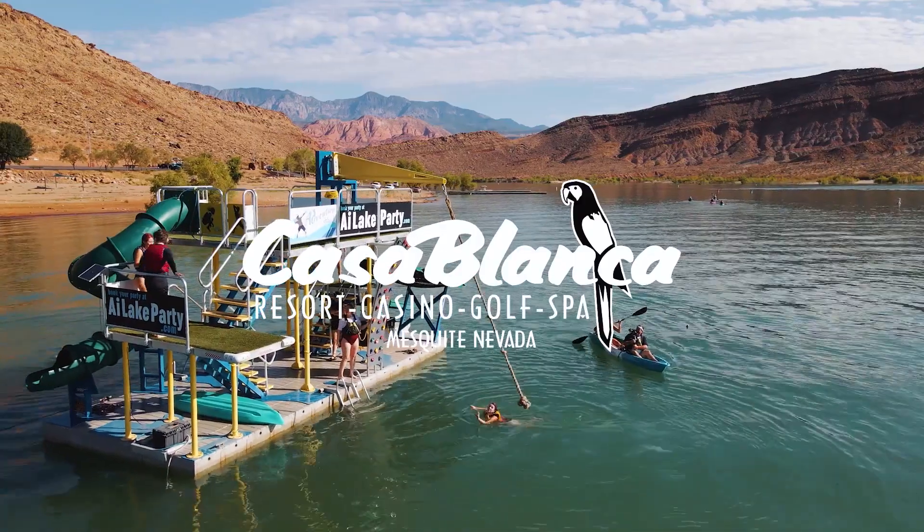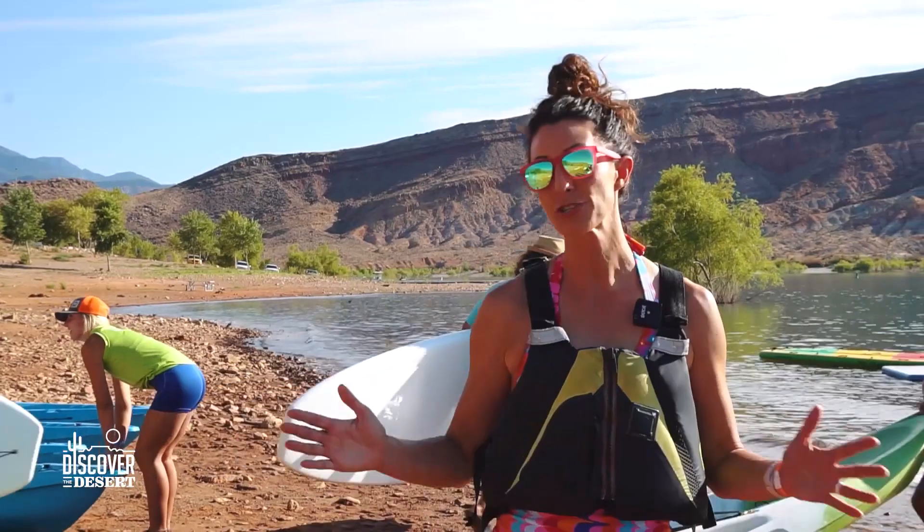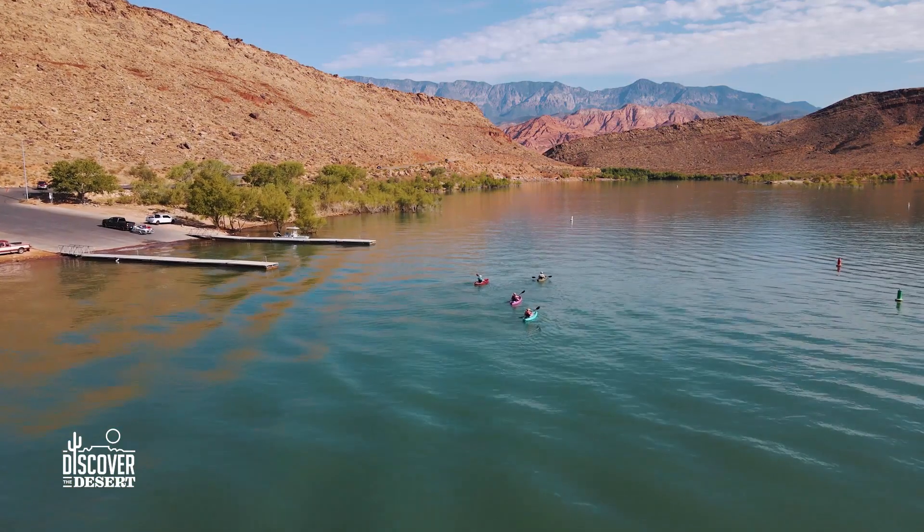Presented by Casablanca Resort with family fun events in Mesquite, Nevada. If you need a big kid distraction and want to get those kids off of their electronics and out in nature, Quail Creek State Park is the place to go.